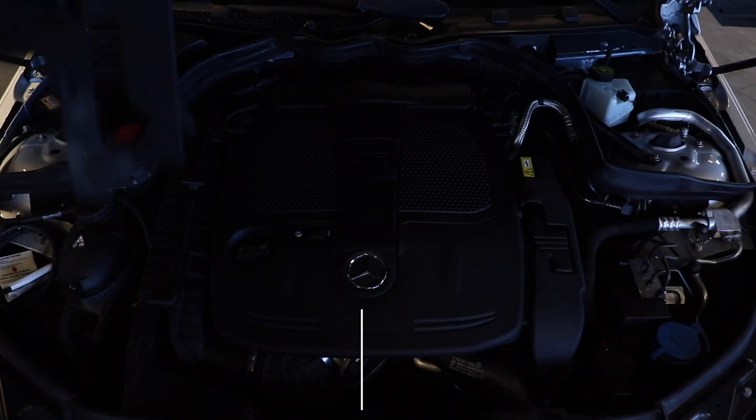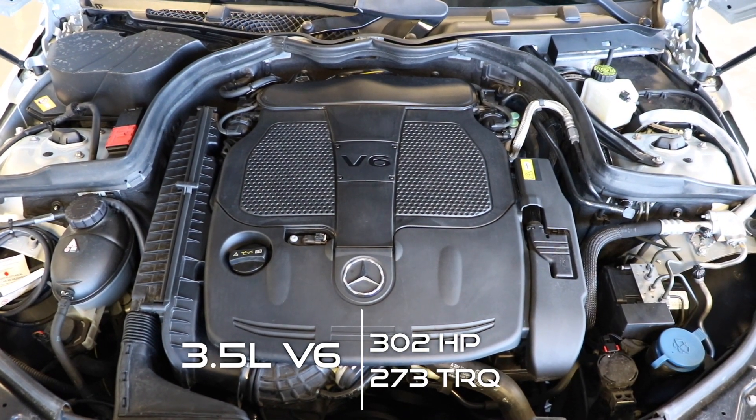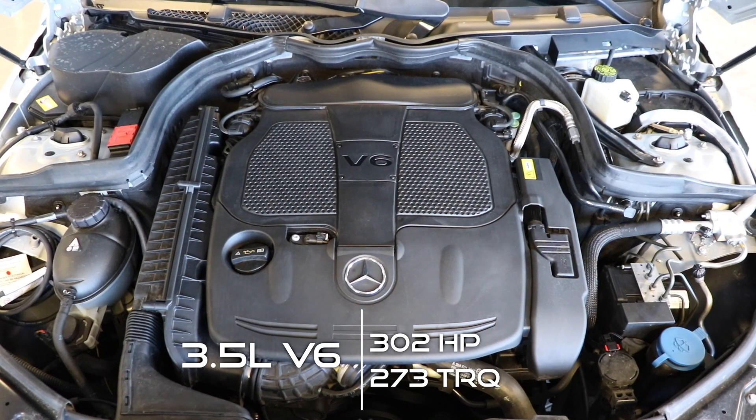Under the hood of this luxury sedan is a 3.5 liter double overhead cam V6 engine pumping out 302 horsepower and 273 pound-foot of torque.